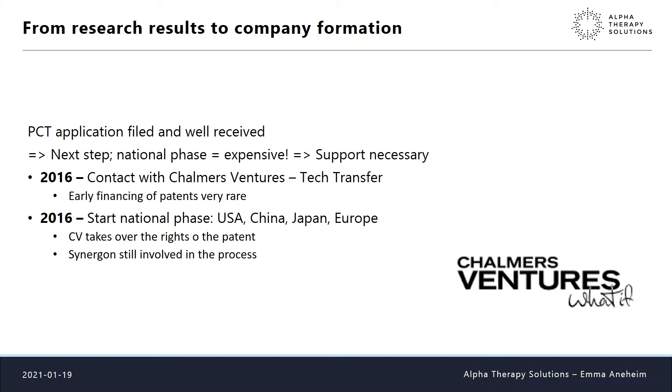We started national phase patenting in the US, China, Japan, and Europe. This meant Chalmers Ventures took over the rights to the patent. We kept Synegon in the process because they had helped throughout the entire journey and knew more than anyone about the patent. Meanwhile, our regular research work continued.